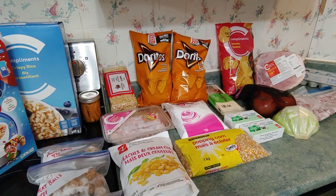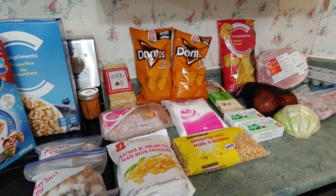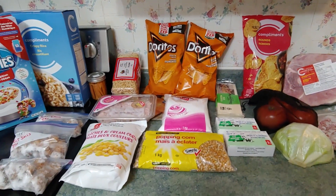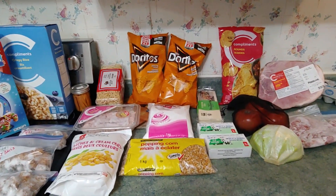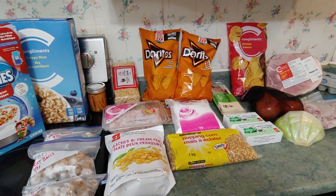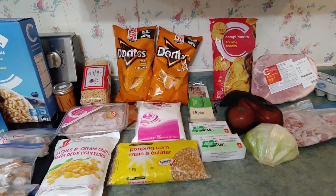Hi everyone, welcome to week 8 of Adventures in Groceryland. We have a $21 per person budget, and there are two of us, so our budget is $42 combined. We strive to use coupons and points to redeem to boost what we're able to get for that $42 cash to a bit more. This was our $42 budget plus I redeemed $20 worth of points. So let's get started.